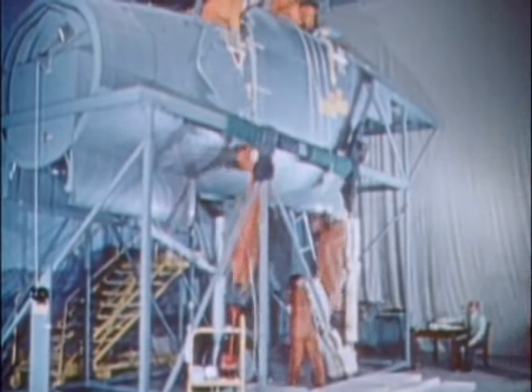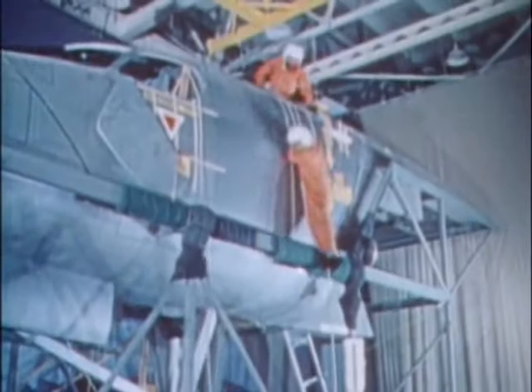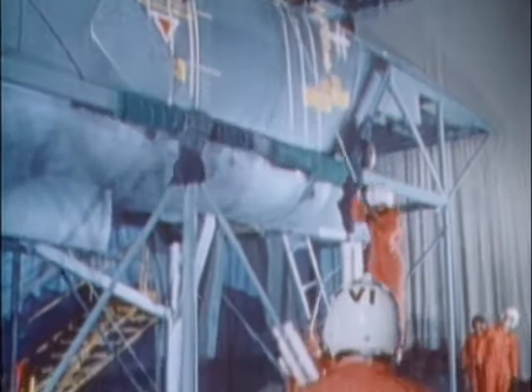As always with United States military aircraft, the greatest consideration was placed on the service's most indispensable asset. The preservation of aircrew was a major priority, and with the B-1 project, it would prove a substantial challenge.